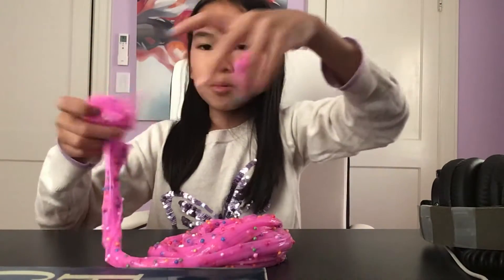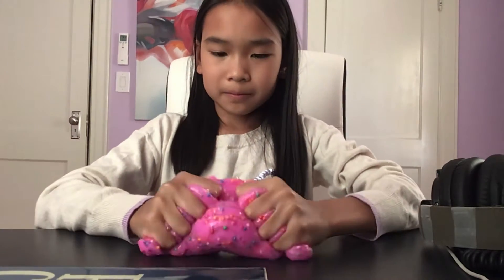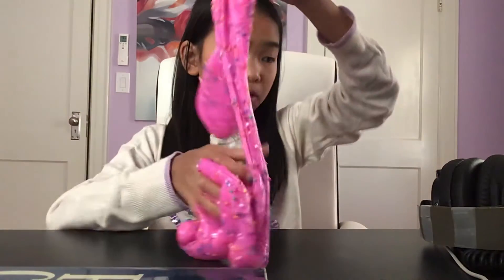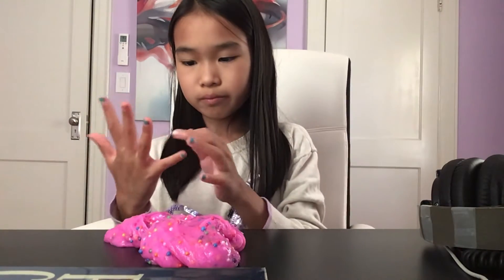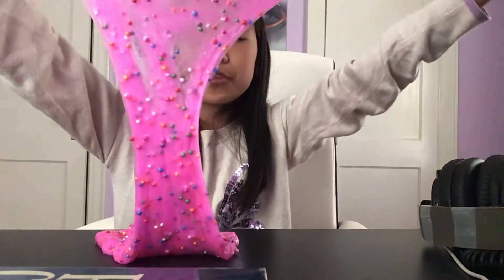Let's see how good the pops are in this slime. They're not bad and the little fish balls don't come out, which is a blessing — they don't come out, they stay on. I think it's because they're smaller. My last slime had really huge balls that were too big for the slime, but this one is like perfectly sized.